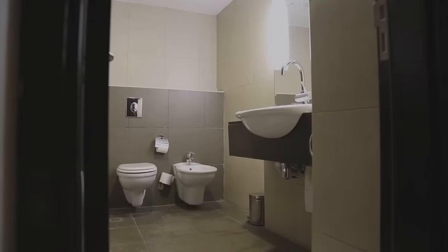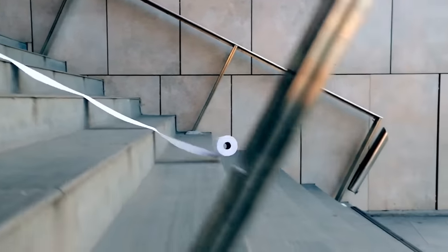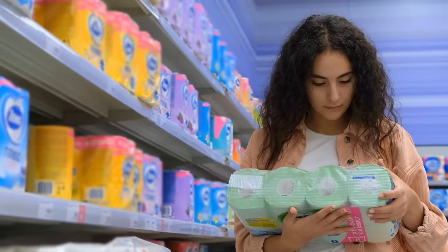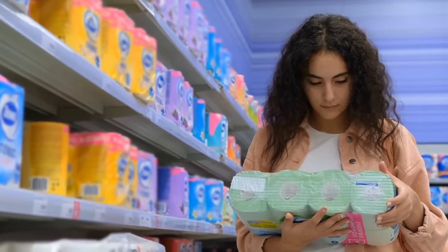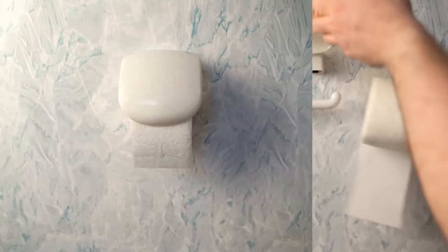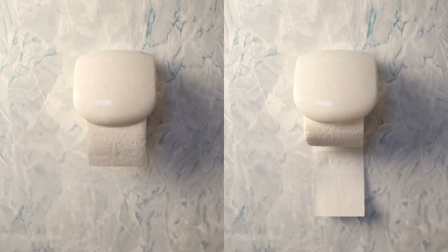Now, let's move on to bathroom items. Toilet paper is easily one of the most wasted household items. Even if we notice it, we don't really do much to change the way we go about it. Apart from the classic over-under discussion of how we should place toilet paper, there is a less-known must-do habit that we often ignore.